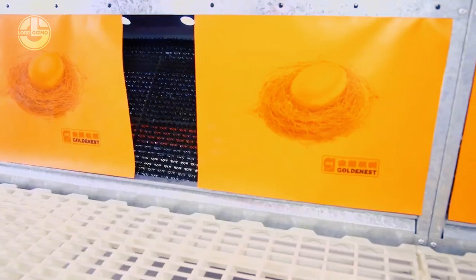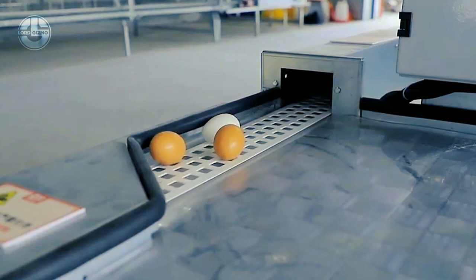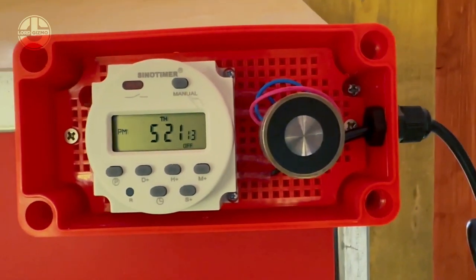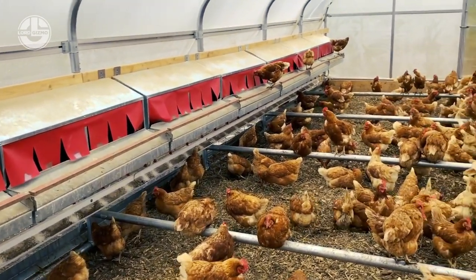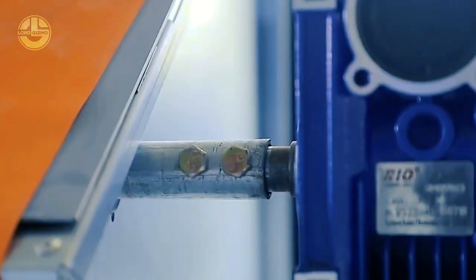Sensors. The automated nest boxes are equipped with sensors that play a crucial role in the system's efficient functioning. These sensors can detect when a hen enters and leaves the nest, allowing the system to track the egg-laying process accurately. By detecting hen activity, the sensors ensure that eggs are collected promptly and minimize the risk of eggs being left unattended for an extended period.